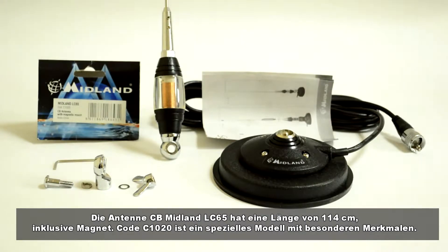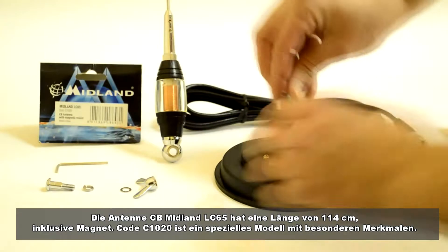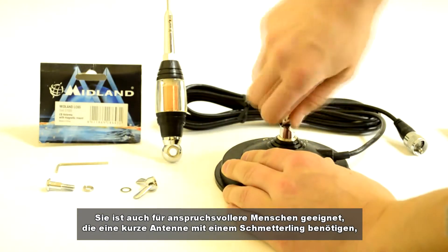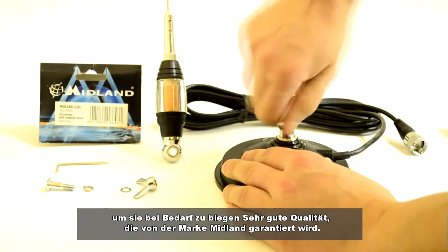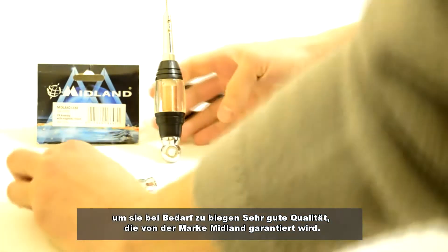The CB Midland LC65 antenna has a length of 114 cm with magnet included. Code C1020 is a special model with distinct features, preferred for more demanding people who want a short antenna with a butterfly to bend it when needed, and of course very good quality guaranteed by the Midland brand.